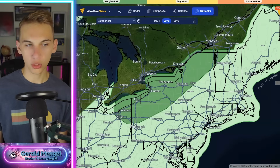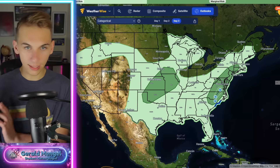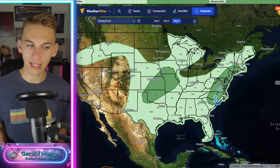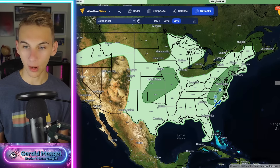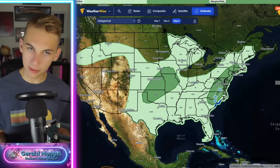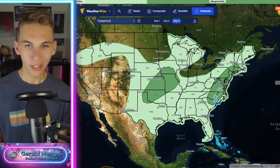Then we get to Tuesday — two areas to watch. The Mid-Atlantic, with some gusty winds with storms, and back into the plains with a little more all-hazard look, although the tornado threat should be relatively low by that time frame. That's the severe weather outlook. Let's take a look at some upper-level maps, time out the week ahead, and give you the latest on some of that heat that could be returning for your neck of the woods.